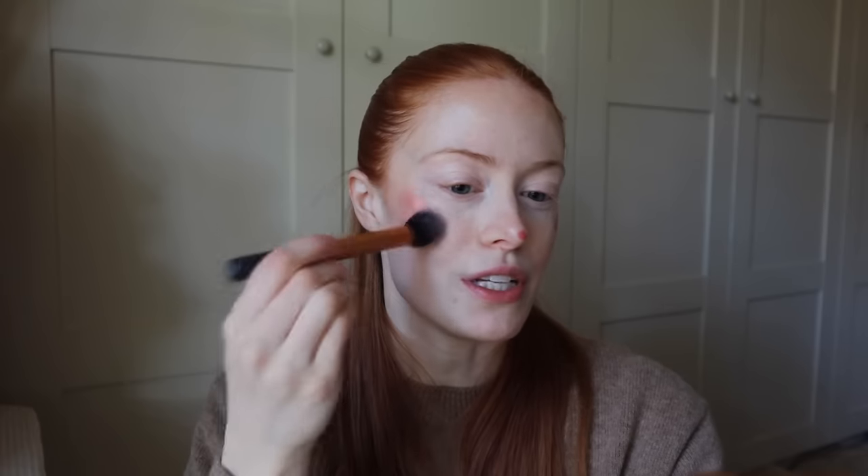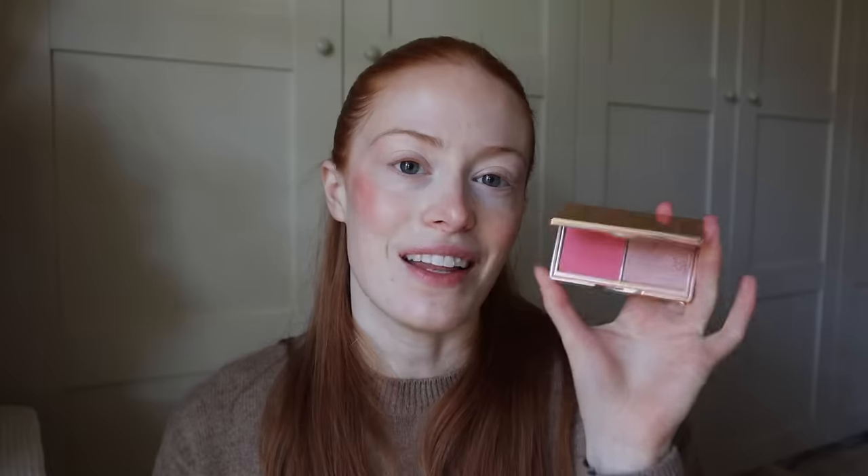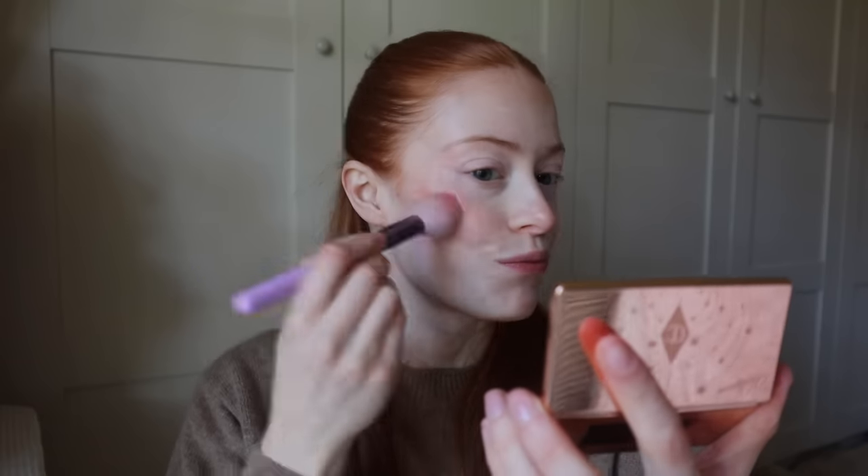This one is the Charlotte Tilbury Beauty Wand in Pink Gazania — I just put that quite high up on my cheekbones and blend it in. Then recently I've been putting this blush on on top of that. It's one of the Hollywood blushes from Charlotte Tilbury. I don't know why it always comes across so blotchy on camera but in real life it looks fine.